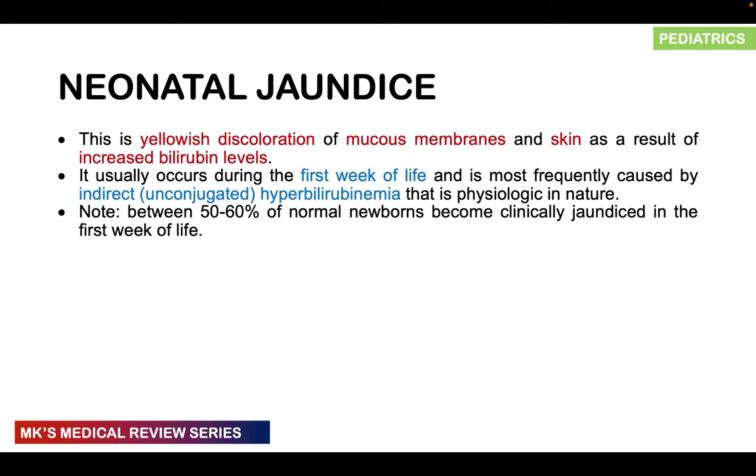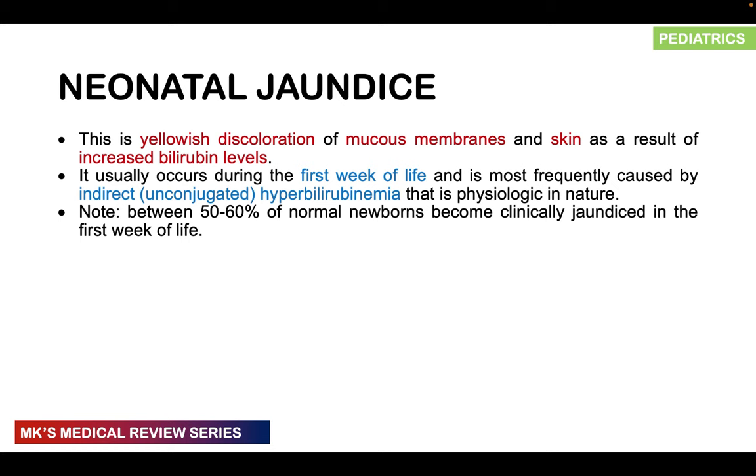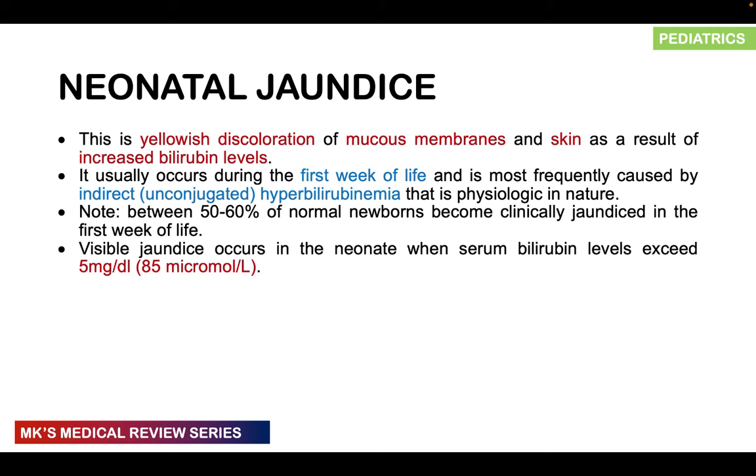About 50 to 60 percent of newborns are going to be clinically jaundiced in the first week of life — and grandmothers know this. They'll tell you that if their child is yellow, put them under the sun. The bulk majority of newborn babies are going to be jaundiced. It's physiological; you don't do much about it. Jaundice becomes visible in the neonate when serum levels exceed 5 milligrams per deciliter, roughly 85 micromoles per liter. To convert from mg/dL to micromoles per liter, multiply by a conversion factor of 17.1.